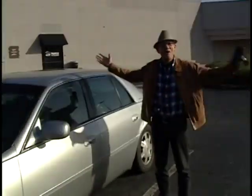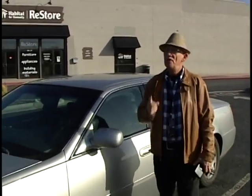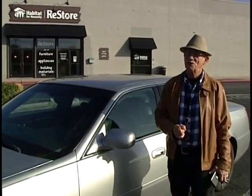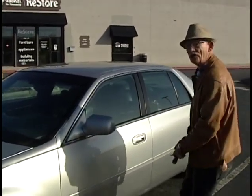Good morning and welcome to another episode of Thrifting for Profit and Pleasure. I'm Robert Housefield. We're here today at the Habitat for Humanity ReStore, one of my favorite thrift stores. You're going to have a lot of fun going through all these treasures with me, so come on, let's go see what they have to offer today.